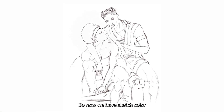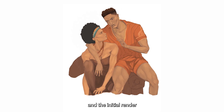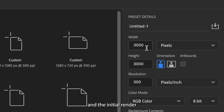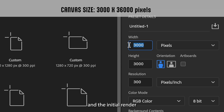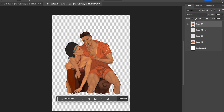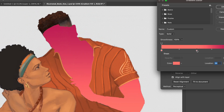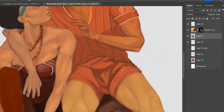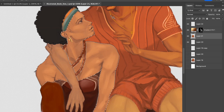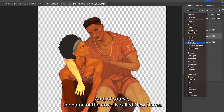So now we have the sketch, the color, and the initial render. Of course, the name of the novel is called New Flame.